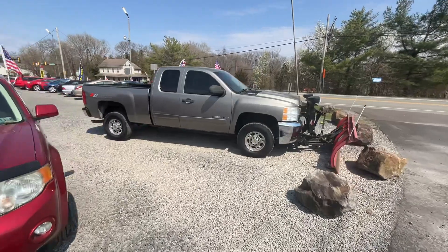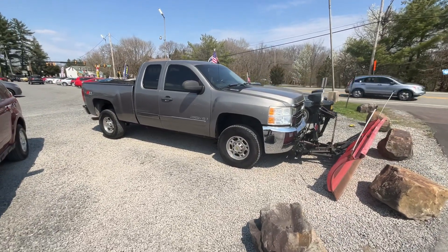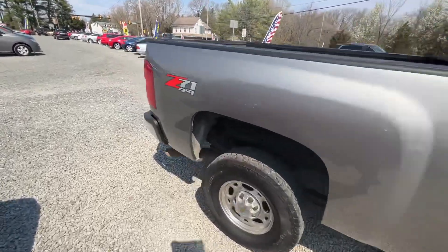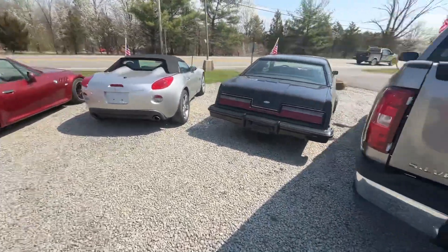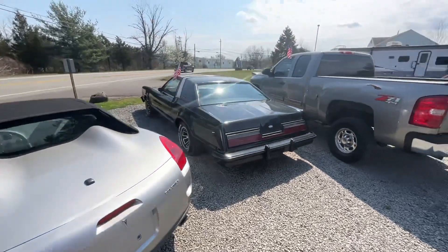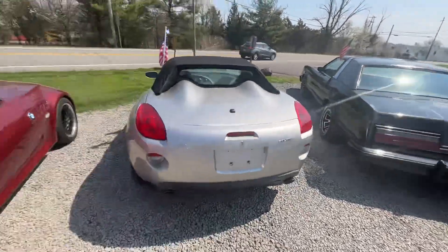We're selling our old plow truck here. This is an '07 Silverado 2500 HD, just over 100,000 miles on it with a plow. We actually have it listed for around $4,000 on the market. And we've got this old Thunderbird up front — that's in the works, actually going to be sent to auction in two weeks.